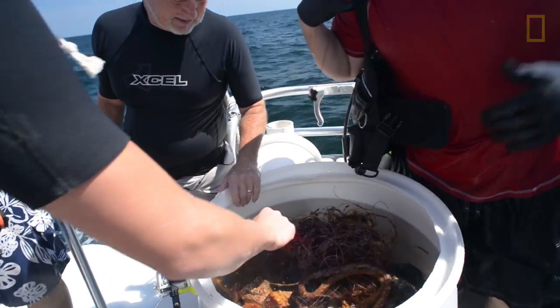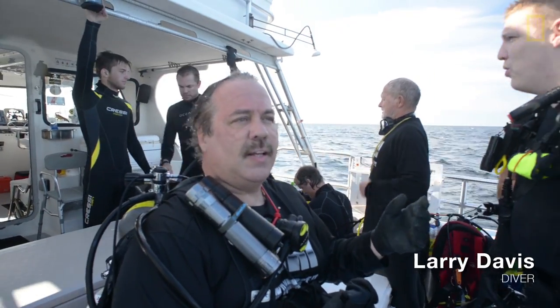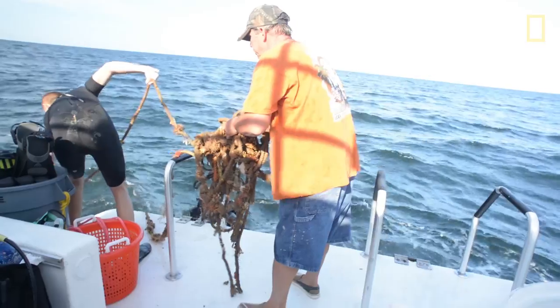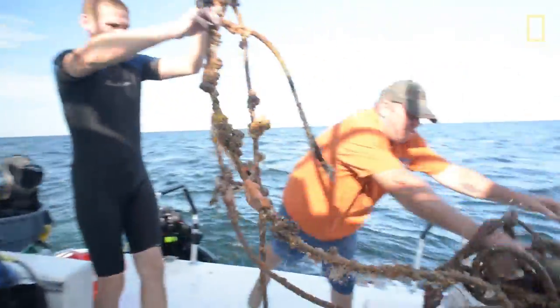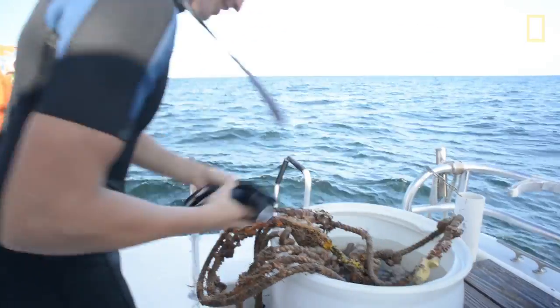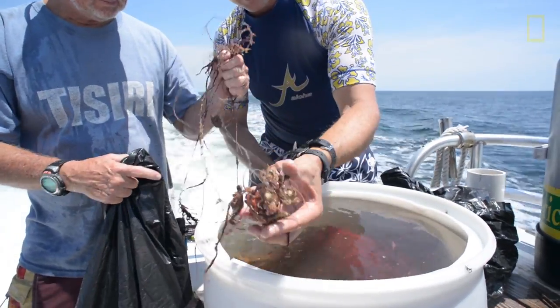In this bag we found a couple nice anchors, a lot of fishing line and rope. We brought up a big chunk of rope, cut all the live stuff out, and saved what we could in a separate storage container with water to keep it all alive.